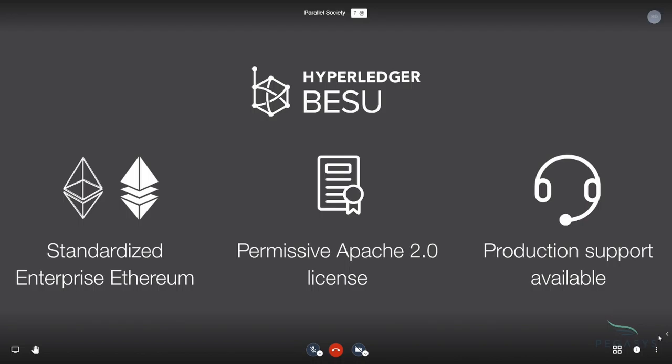Lastly, there's production support. Interestingly, there are companies out there in the Ethereum space today where if something goes wrong, you can actually call them up and tell them there's a problem with whatever solution you've built and they can help you.